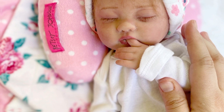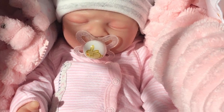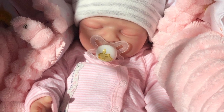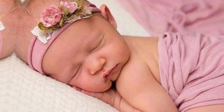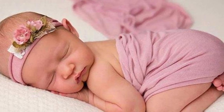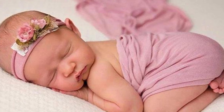This reborn toddler real newborn baby doll has a weighted cloth body, so you can change the girl or boy outfit at your option. Here are beautiful pictures of this beautiful doll. All of our silicone reborn baby dolls meet all applicable ASTM F963 and CPSIA standards — they are definitely safe for your kids. Thank you so much.